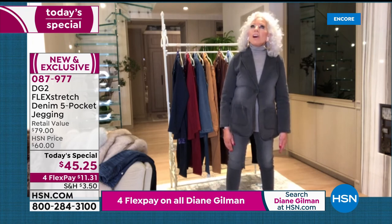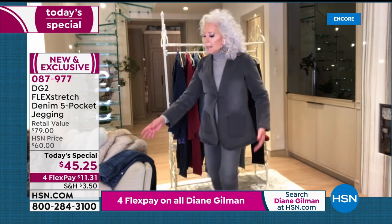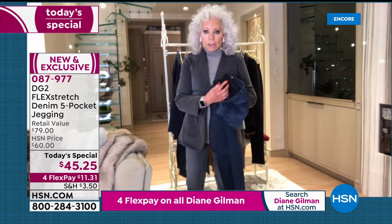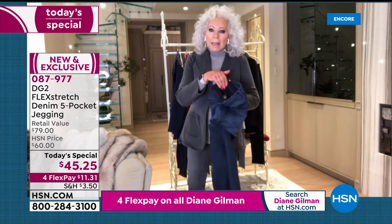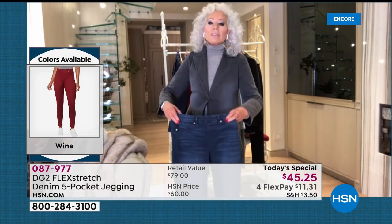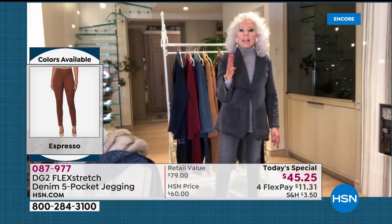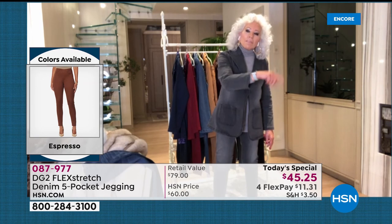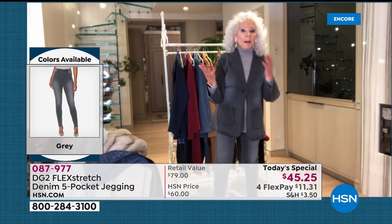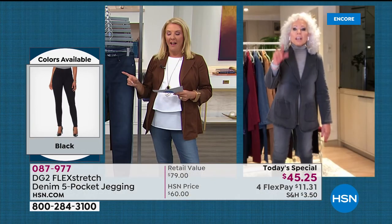They're called a black weft denim, which means the inside is dark but that's where you get a lot of the feel of the cotton — they are so silky. They are a revolution. The original Today's Special five years ago was $49.95, and today because of the excitement of the relaunch, it's back at $45 with flex pay.